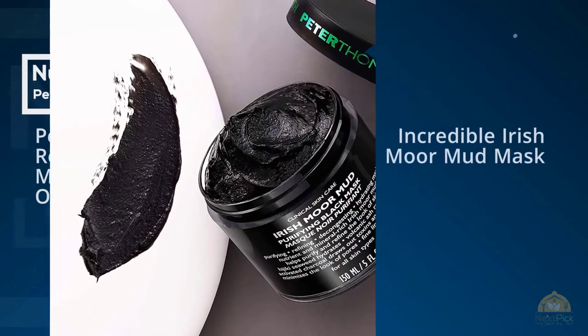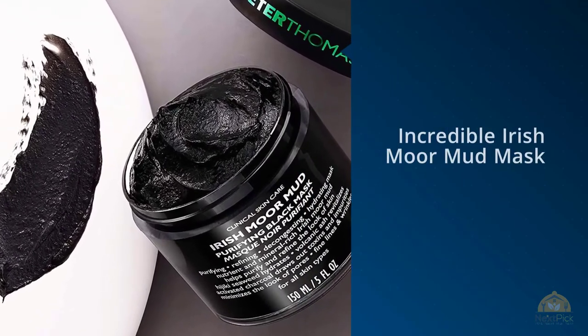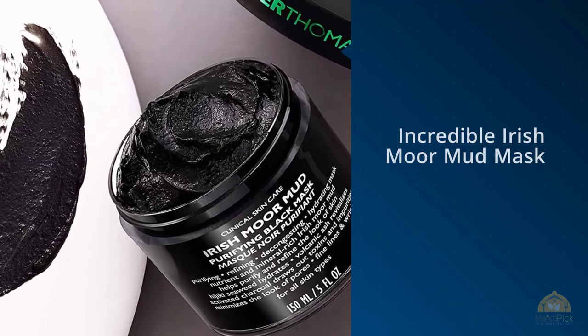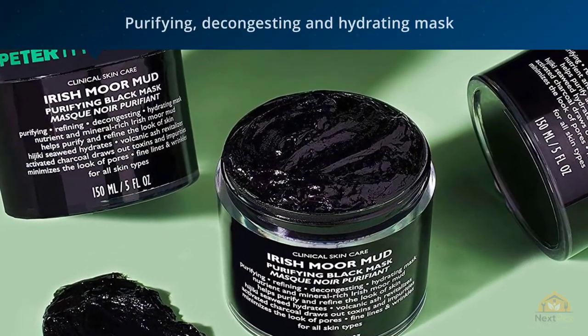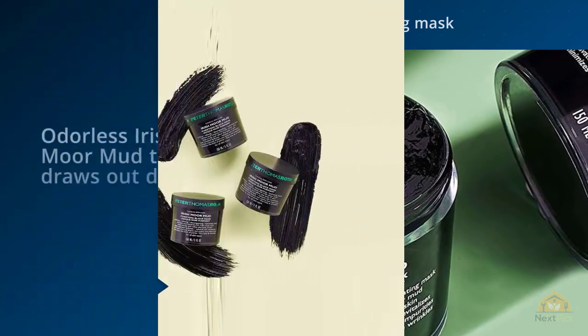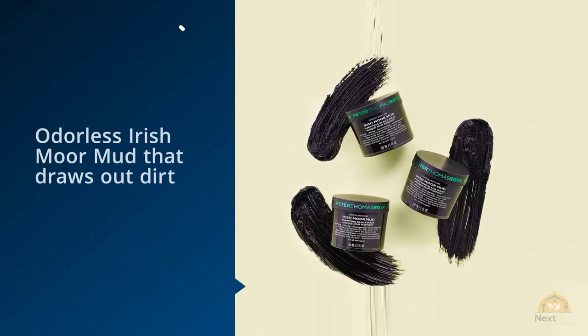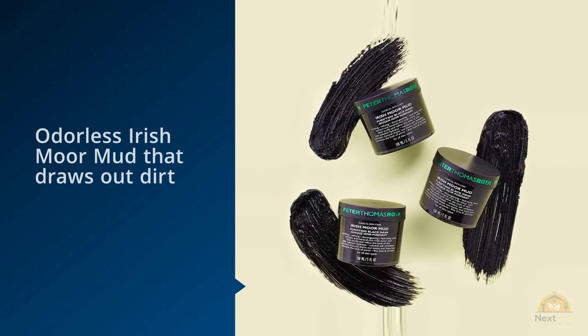This incredible Irish Moor Mud Mask from Peter Thomas Roth is the blackhead's worst nightmare. Formulated with volcanic ash and activated charcoal, this decongesting mask also minimizes the appearance of pores, fine lines, and wrinkles. The Irish Moor Mud Mask by Peter Thomas Roth is a purifying, decongesting, and hydrating mask with odorless Irish moor mud that draws out dirt, oil, and impurities as it infuses skin with moisture and vitamins.